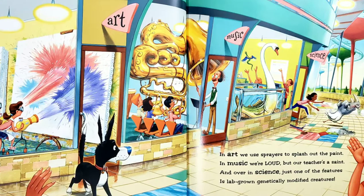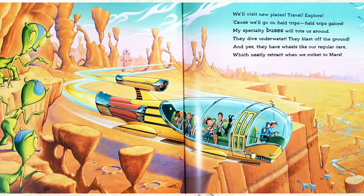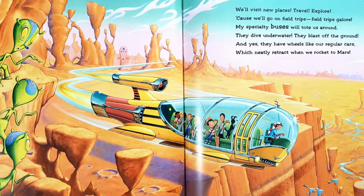We'll visit new places, travel, explore. Cause we'll go on field trips, field trips galore. My specialty buses will tote us around. They dive underwater, they blast off of the ground. And yes, they have wheels like our regular cars, which neatly retract when we rocket to Mars.